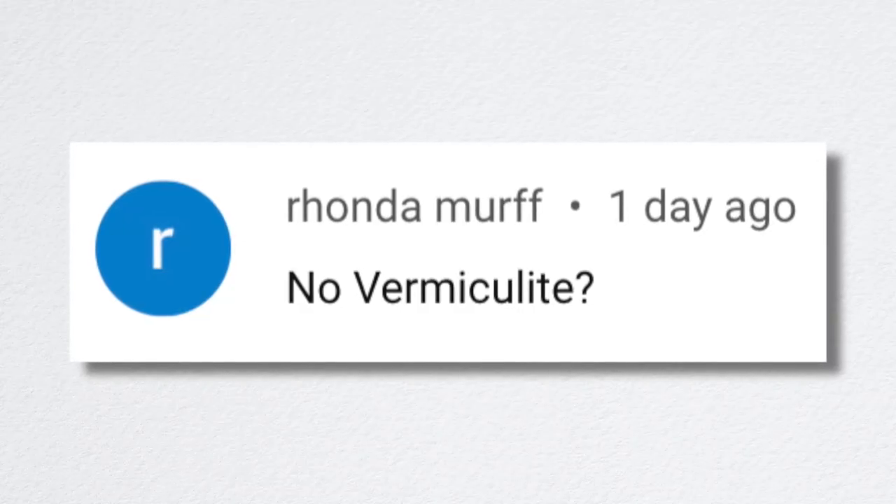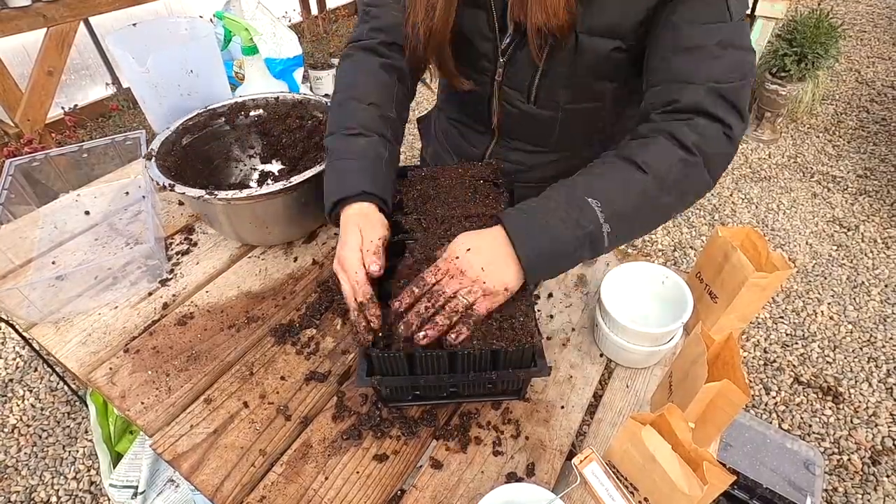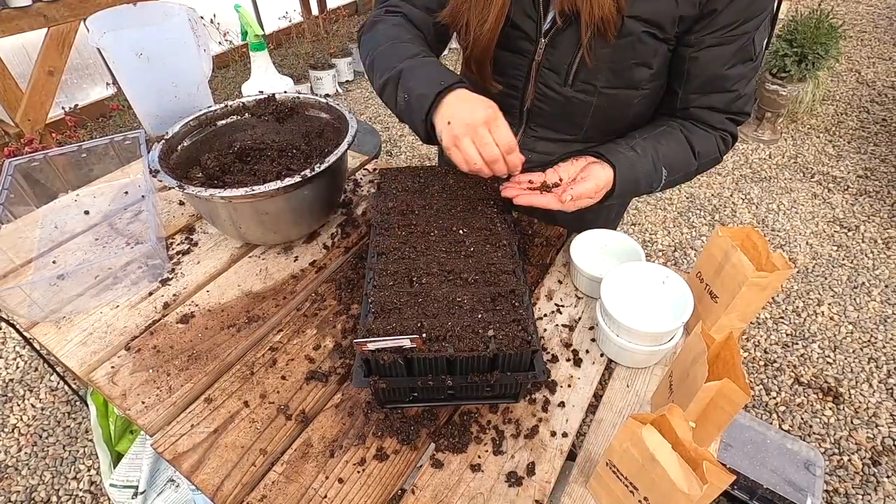Rhonda noted 'no vermiculite,' referring to the sweet pea seed trays — I did not use vermiculite as a top dress on the soil. I typically skip that on seeds I bury deeper than an eighth to a quarter inch. Sweet pea seeds go a quarter to a half inch deep, so they've got enough soil on top. It's on things that need to be surface-sown, like columbine and snapdragons, that vermiculite adds extra protection against drying out. It also helps prevent algae growth. So you'll see vermiculite on some seed trays and not others — that's why.